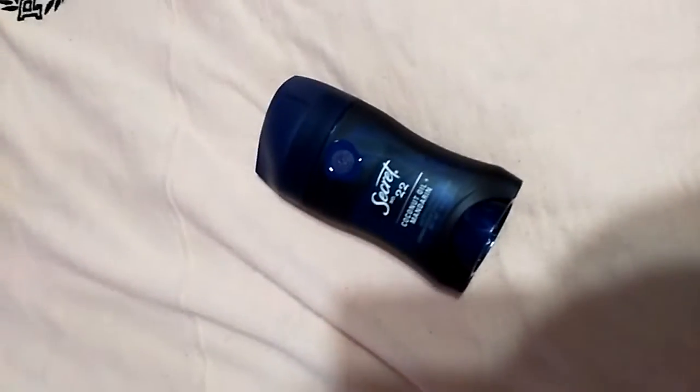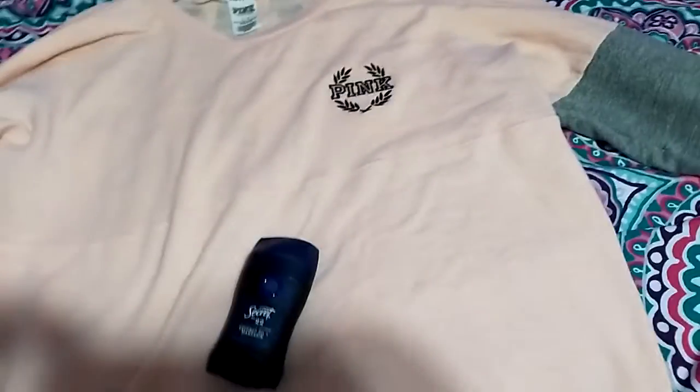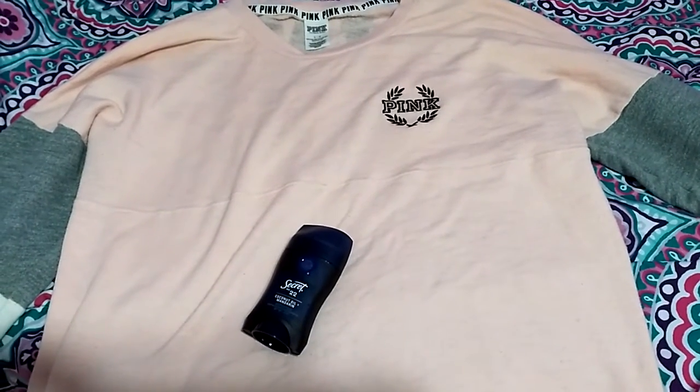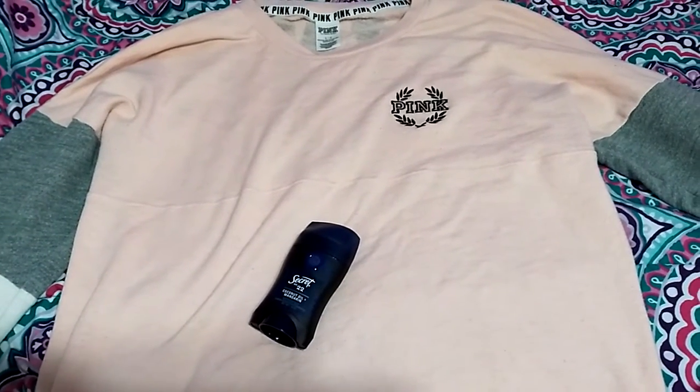I hope you guys enjoyed this review of these items. Bye guys — please like, comment, and subscribe. I'll see you guys in my next video. Bye.